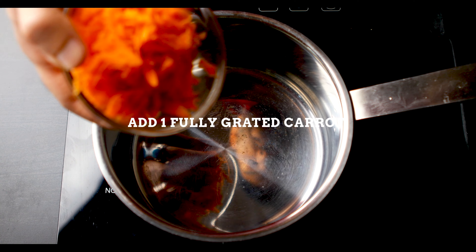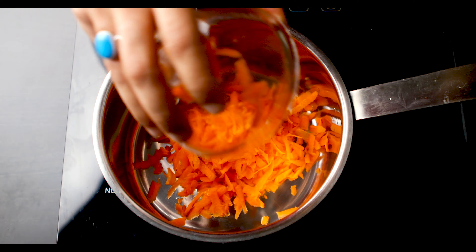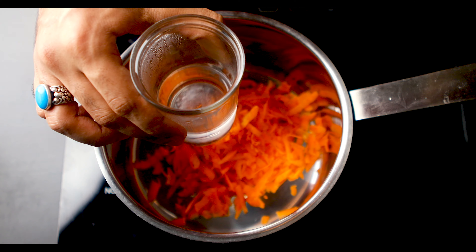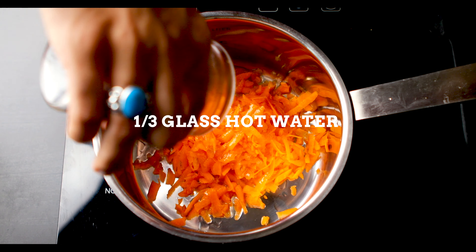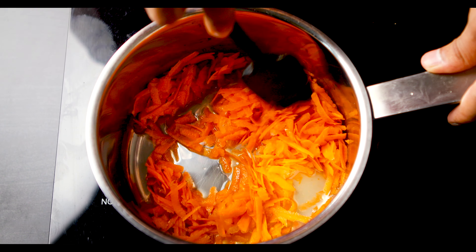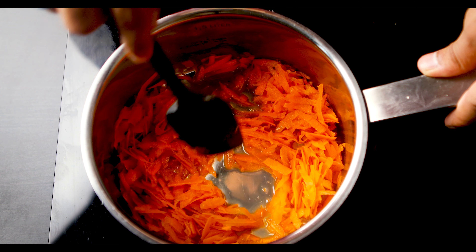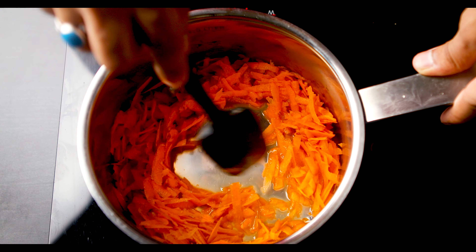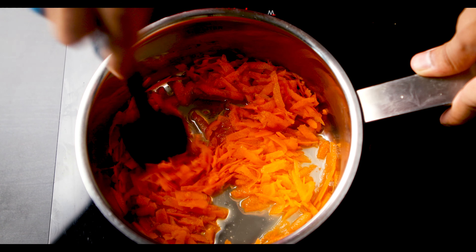I'm going to begin by adding in one fully grated carrot — that goes in entirely. Then I've got a little bit of water that's been boiled and that's going to be added in. Let this just be mixed first, then let it simmer for the next five to ten minutes so the carrot really heats up and softens, and then we'll move on to the next step.